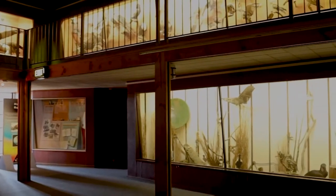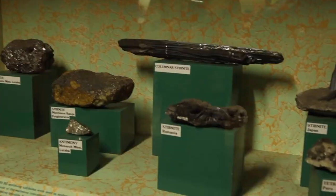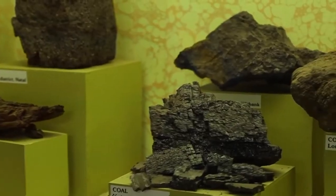We have the Geoscience Museum — in there you will learn about rocks, precious metals, and precious stones. We've also got a meteorite and a moon rock that you will see.